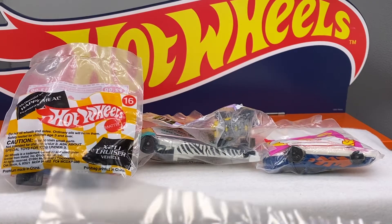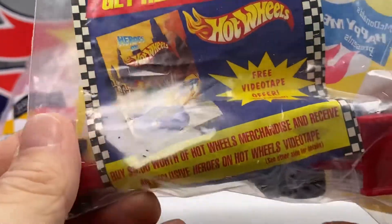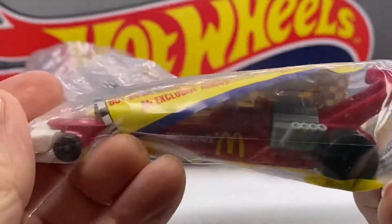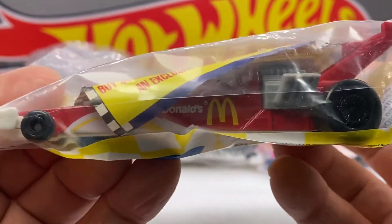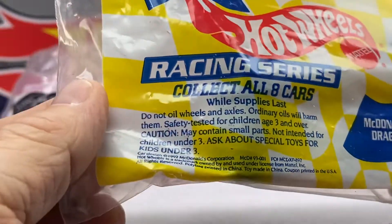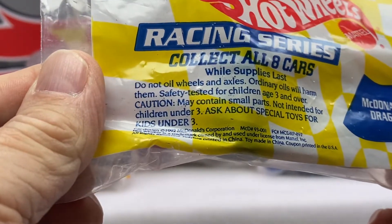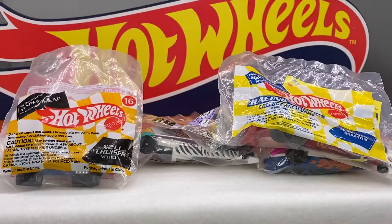We have a couple more here. I don't want to bore you with this stuff, but get ready to race. Hot Wheels, free videotape offer. Here we go again. Check this little monster out — look at this one. Big old dragster. Cool. McDonald's dragster of all things. 1992.